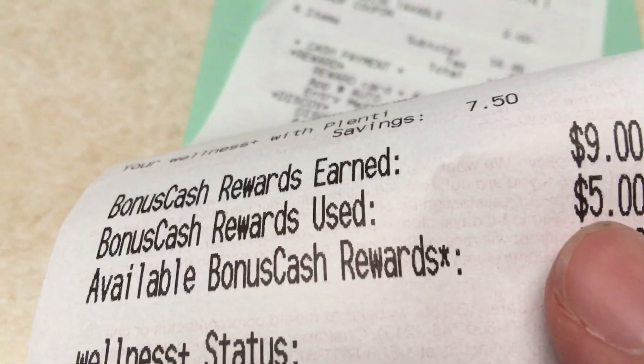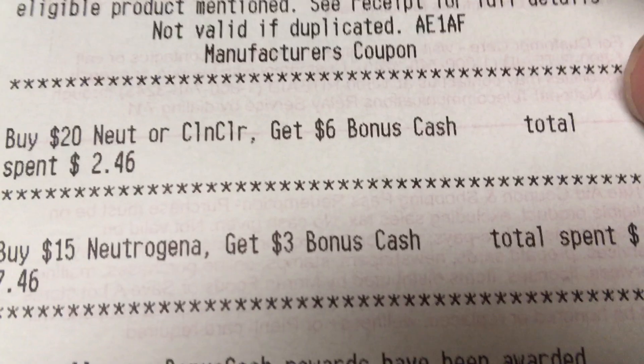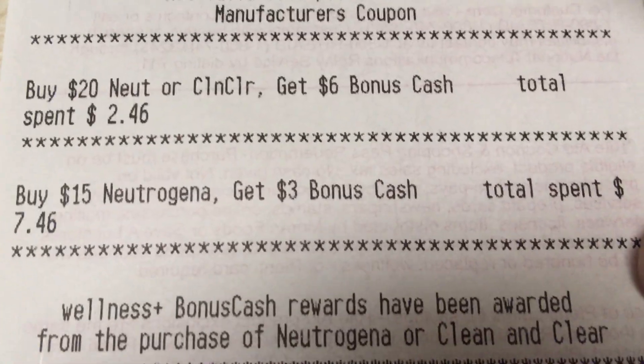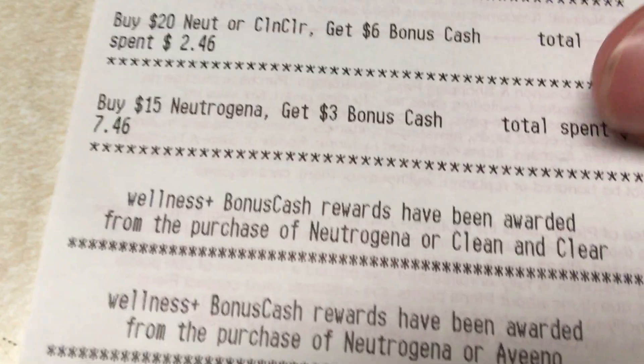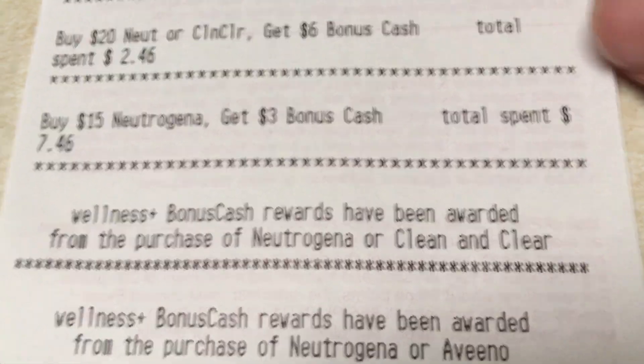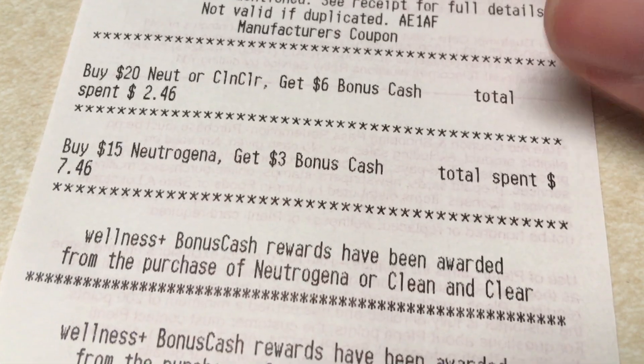I received $9 in bonus cash. Let me see if I can find my receipt here — yeah, I got back $9 in bonus cash. I had five. And down here, I'll show you I am tracking for a Neutrogena and Clean and Clear deal, which I did — this one as well: buy $15 in Neutrogena, get back $3. So I'm gonna have to maybe buy some more and finish this off. Probably I'll do another transaction for these, even if the Ibotta doesn't reset.